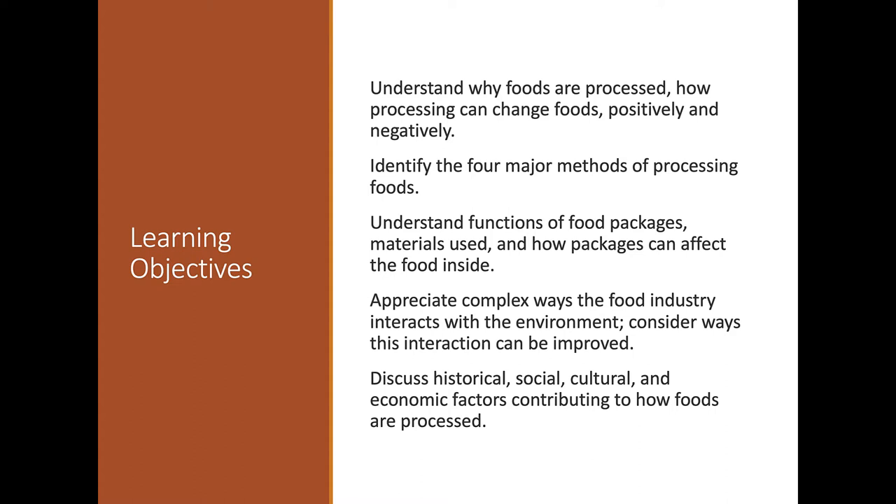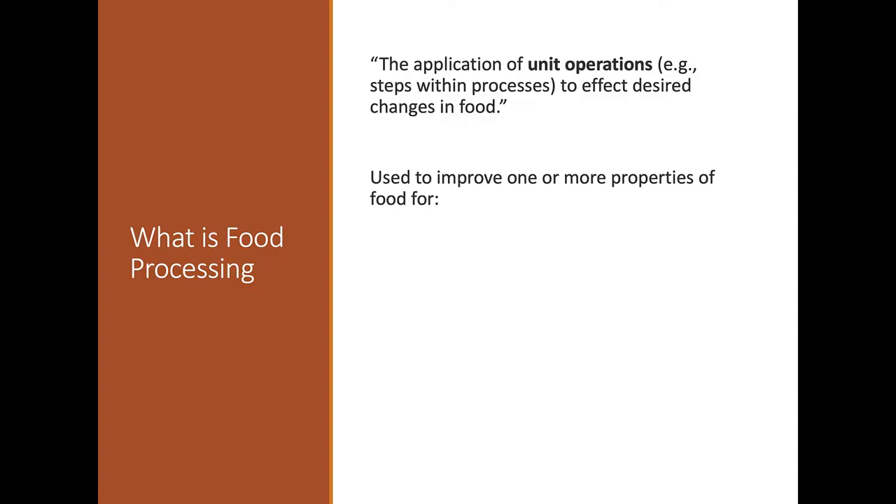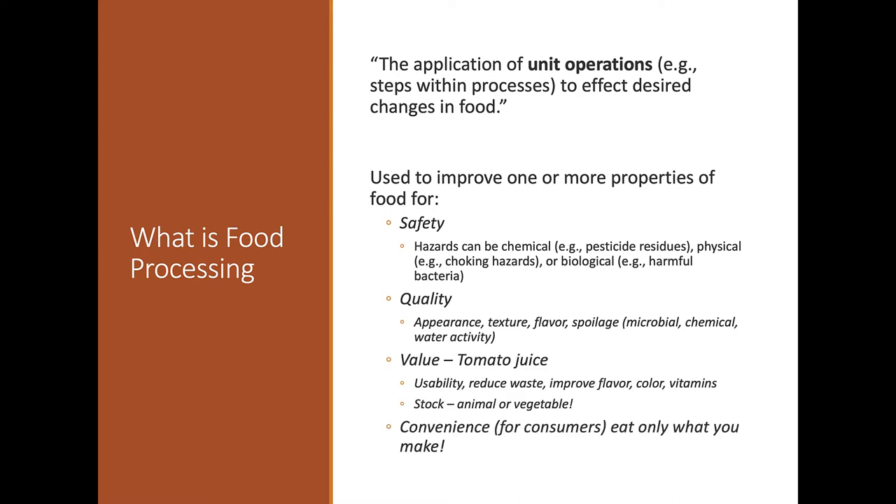We'll also look at the historical, cultural, and economic factors of how foods became more and more processed — and now less processed. In the book, I talked about unit operations: every time a food processor does something to the food, we refer to it as a unit operation. Something is done to the food and it moves on to the next step, usually to improve one or more properties — whether that's safety, quality, or value.